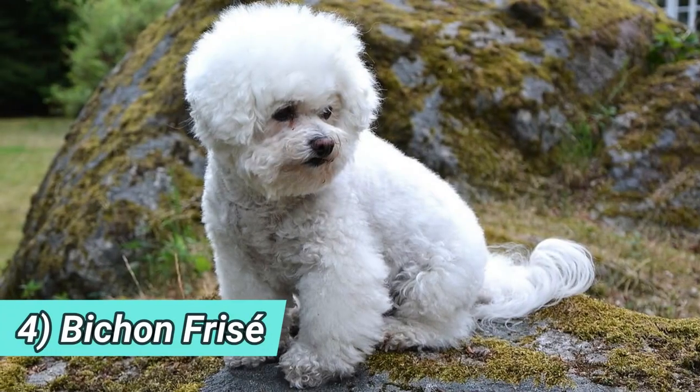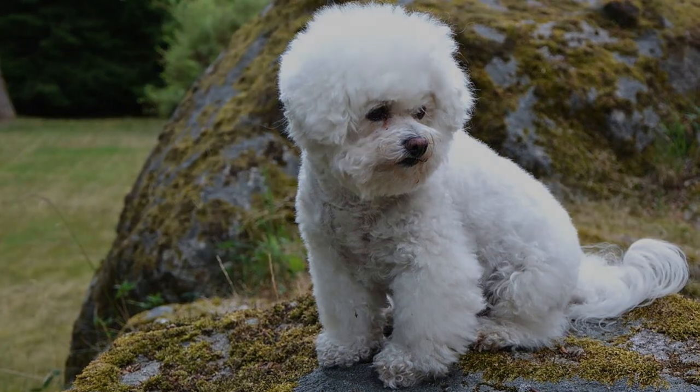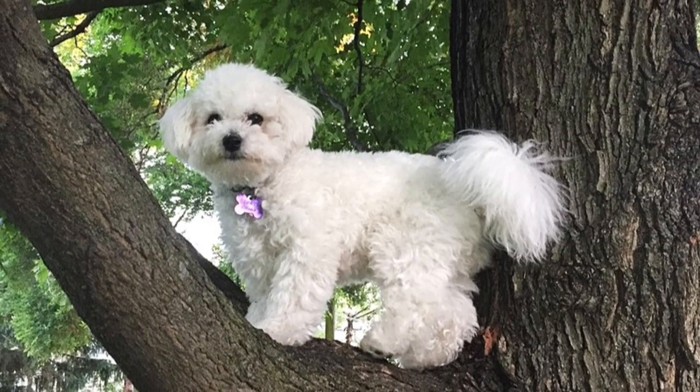4. Bichon Frise — this fun to be around dog was bred for companionship for thousands of years. They look like tiny clouds, and even though small, this is a cheerful and mischievous troublemaker.